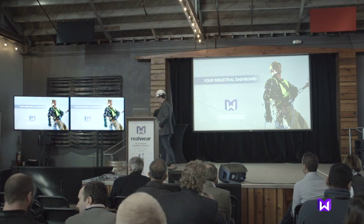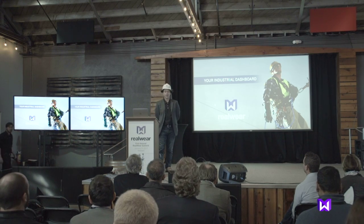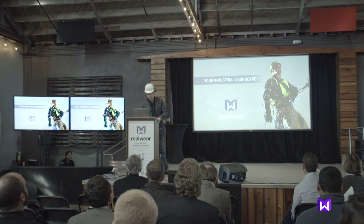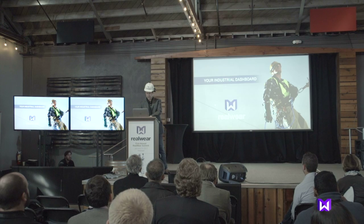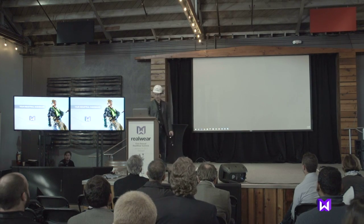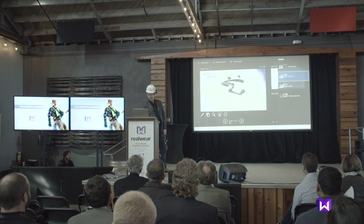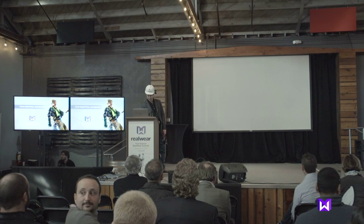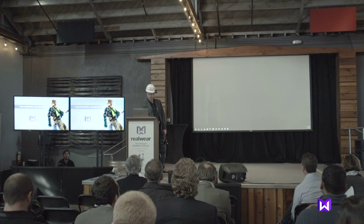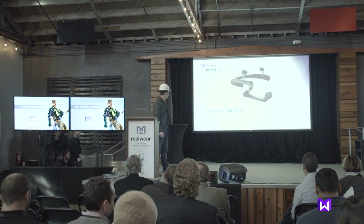Thank you very much. Hello, everybody. If we can see the slides, please. Technical genius can't operate laptop. Okay, bear with me. Okay, now we're ready. All right, let's see.